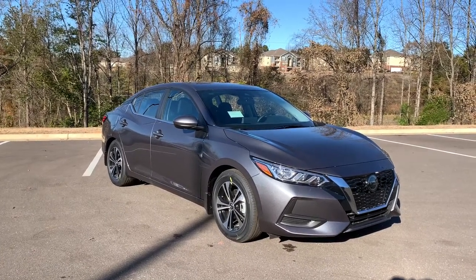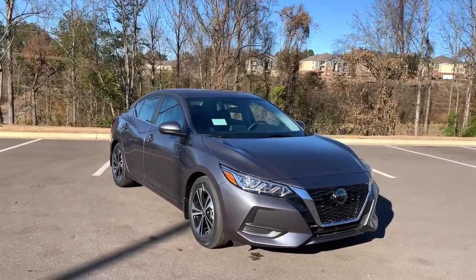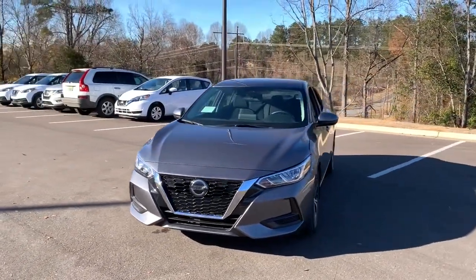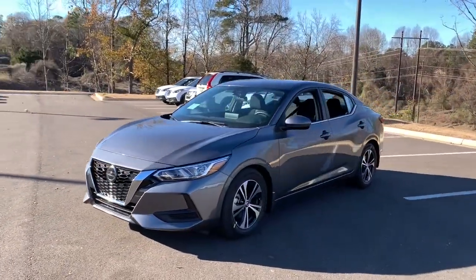Take a moment to check out the 2021 Nissan Sentra. Comfort, convenience, safety and fun are all yours in the sleek and spirited Sentra.